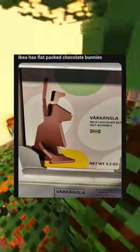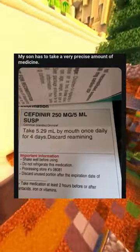Ikea has flat-packed chocolate bunnies. My son has to take a very precise amount of medicine.